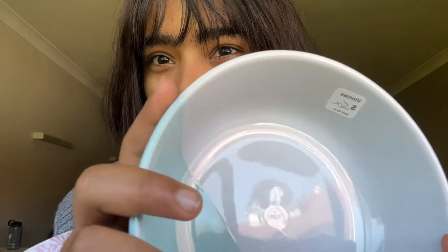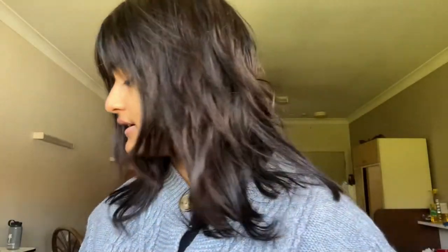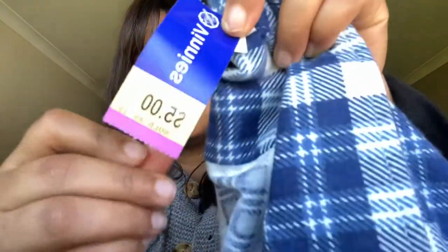Here we are finally at our room. I'd like to try out the thrift haul we got from Venice. So first things first — we got this bowl for 50 cents, you can see right here. And we got a shirt for honey, and this is five dollars.